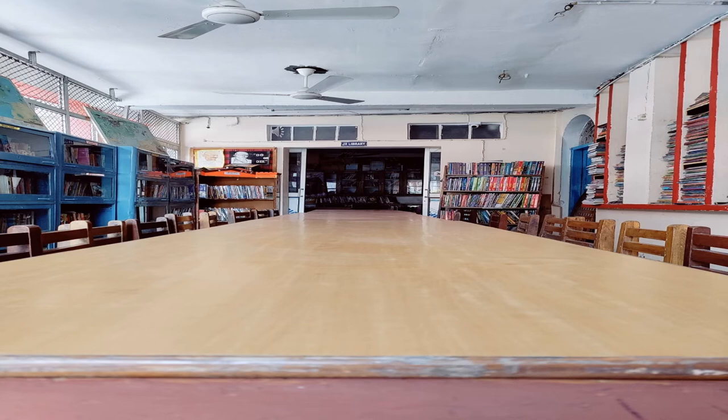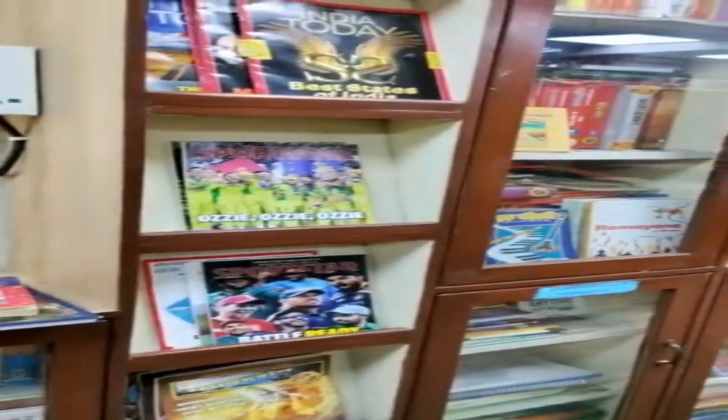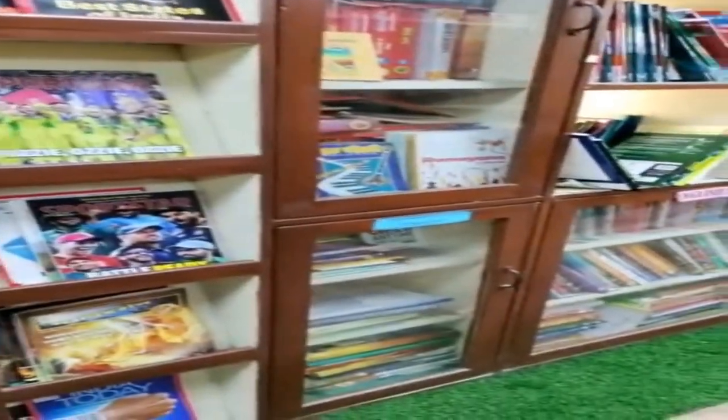Come and see, this is your library. This is a place where you can sit and read a book of your choice. There are so many books kept in different shelves and all these books are very interesting and very colorful.